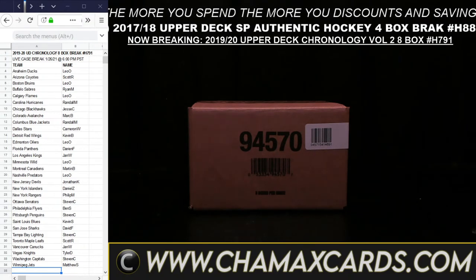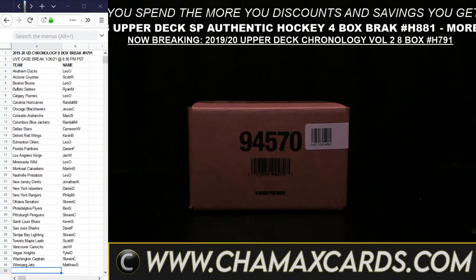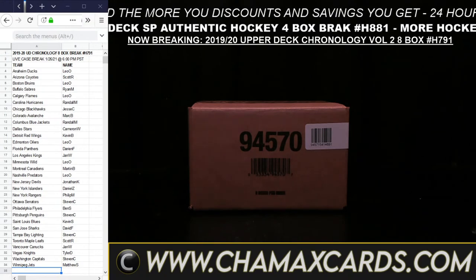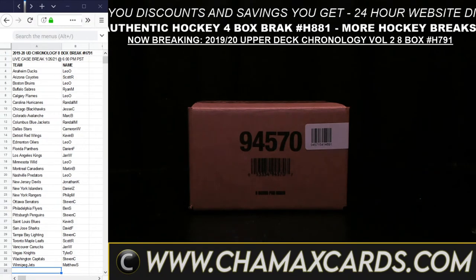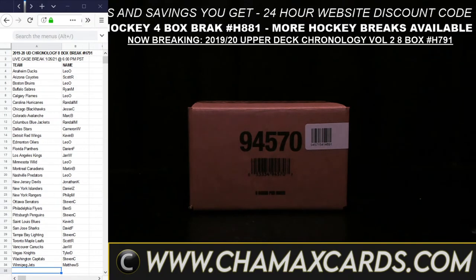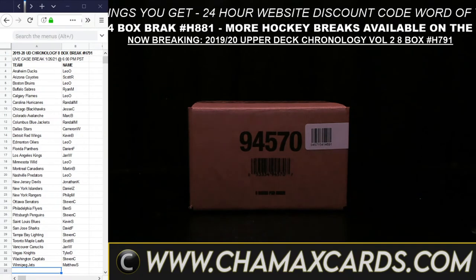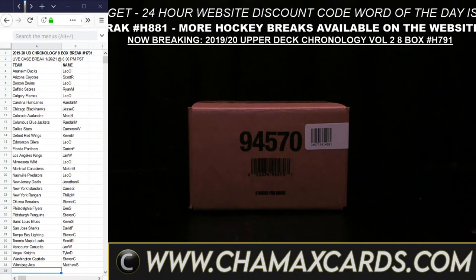We have the first-time discount code word of Chamax 2021 — that gets you 10% off your very first order on the website, you can use that once. We have our new Chamax loyalty points program: you get one point for every dollar you spend, and you can turn those points into percentage off or gifts for friends. That program just started last week and a lot of people are already using it.